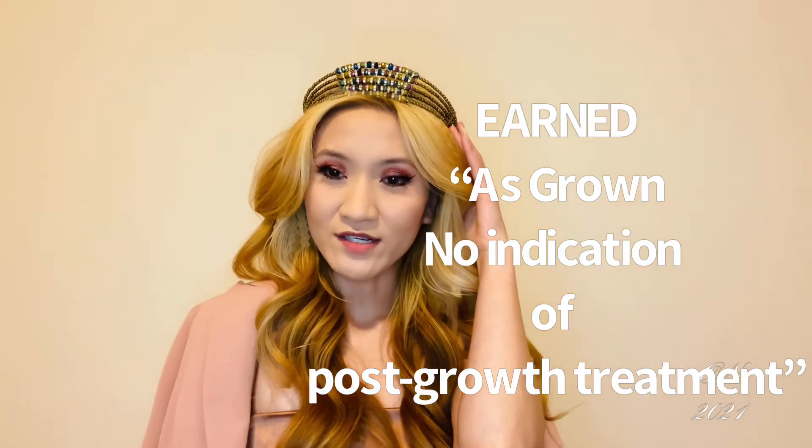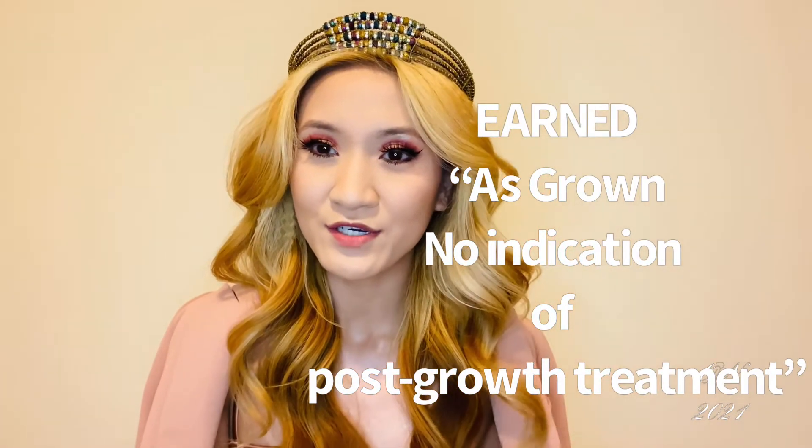Signet only carries lab-rated diamonds that have earned the title, with no indication of post-growth treatment.